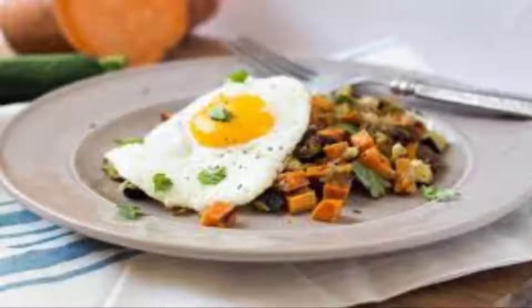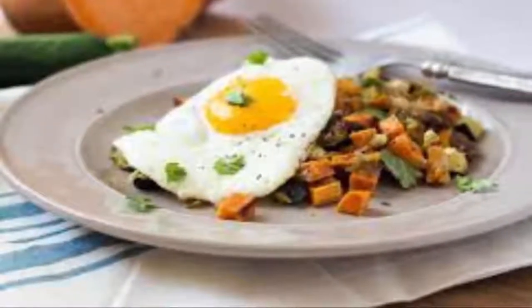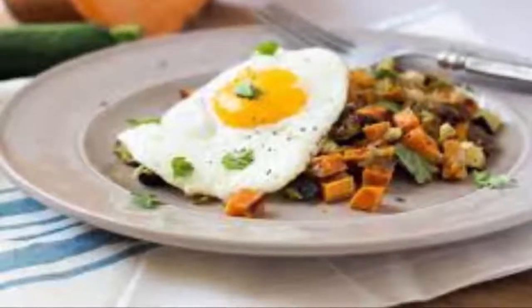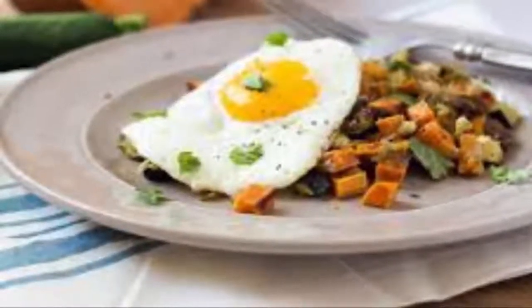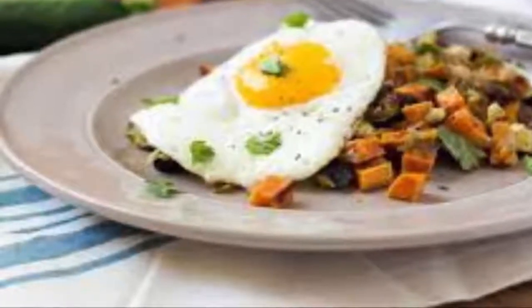Roasted Veggies with Easy Fried Egg. You can consume this meal whenever you like during the day, but this tasty recipe is perfect as a breakfast. Just mix an egg with veggies and this inexpensive meal will definitely satisfy your needs.